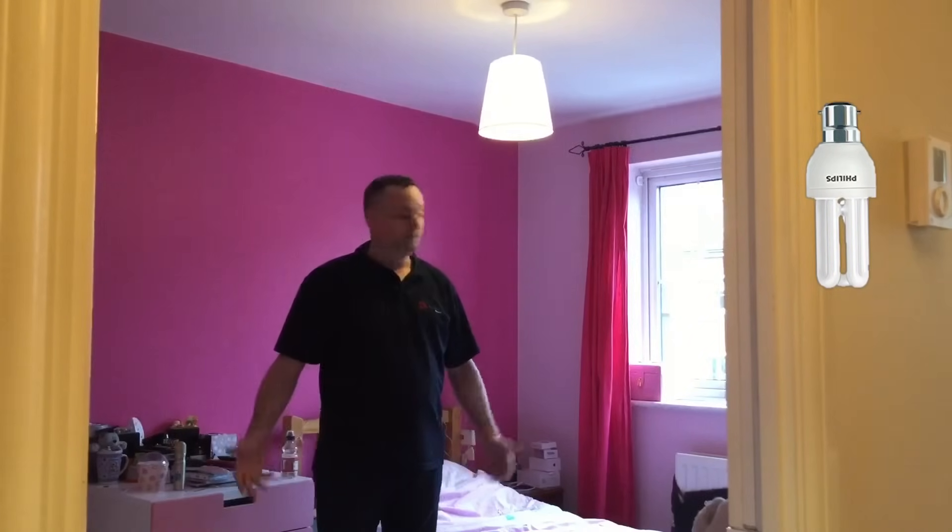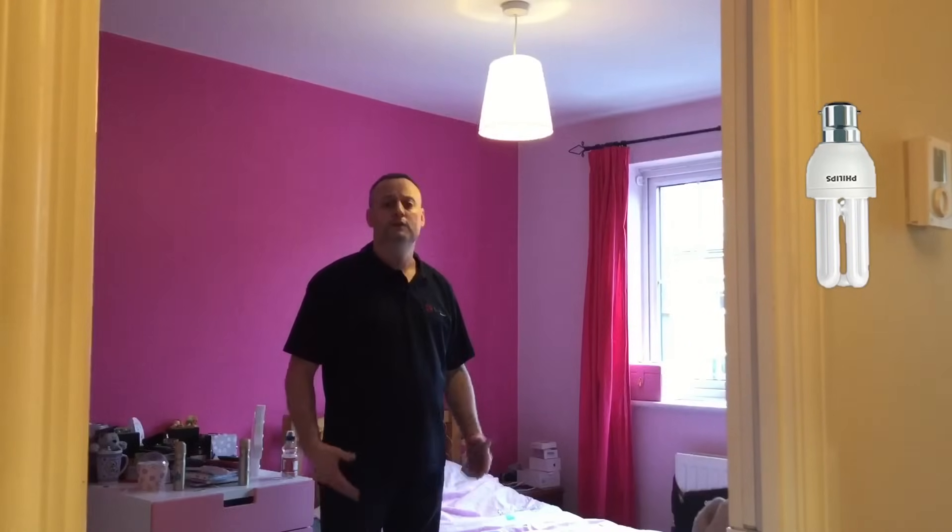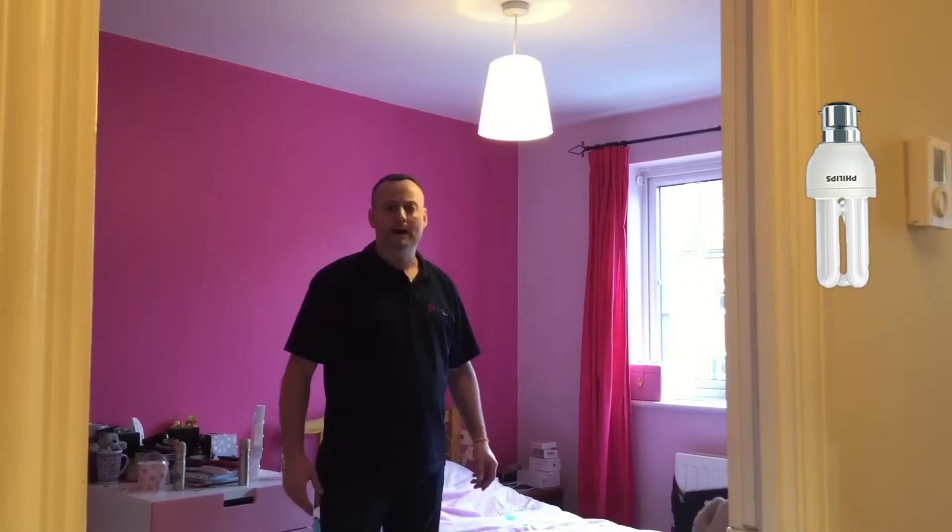It gives off a yellowy light. It doesn't do much for the room — doesn't give it a nice bright feel in the evening. Sort of got a dim glow about it.